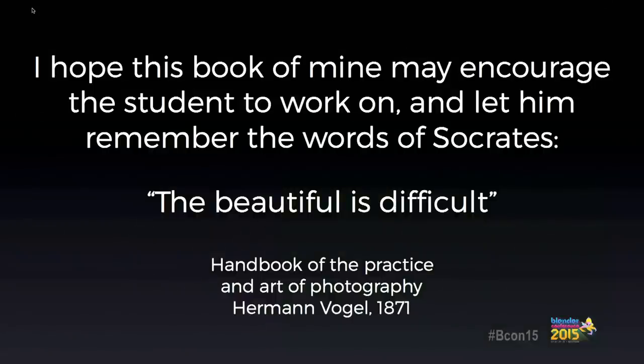I want to end my presentation with a quote from the 19th-century book I showed you: the beautiful is difficult. If you start thinking about your scene with photography in mind, you won't need to fix it later with post-processing tricks. Studio photography is a difficult subject, so don't take shortcuts and don't pretend to be lighting experts — and don't call your HDRI maps collection 'pro lighting,' because they are not, and maybe you are misleading your clients. That's it — it was a pleasure to talk to you today and I hope to see you next year. Thank you.